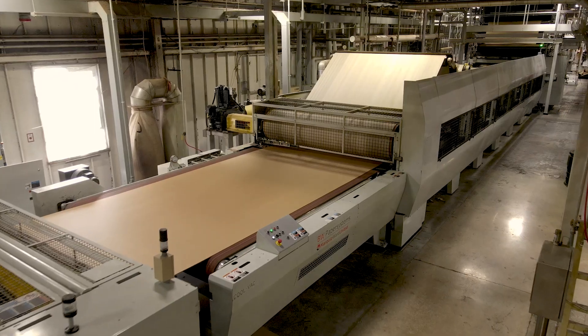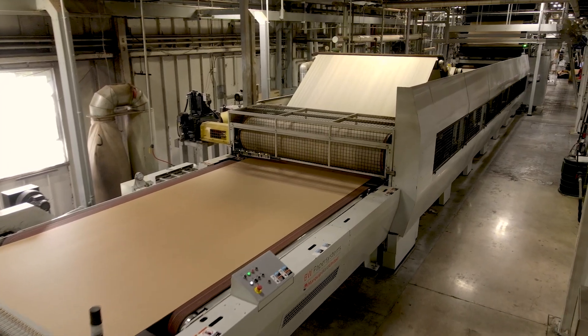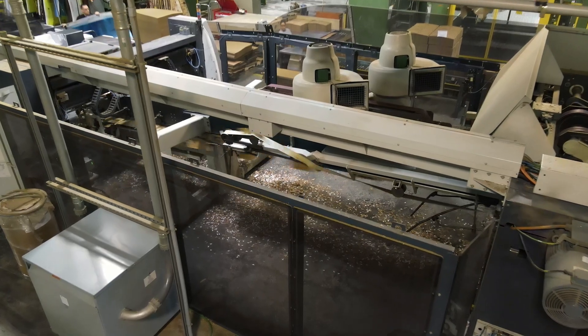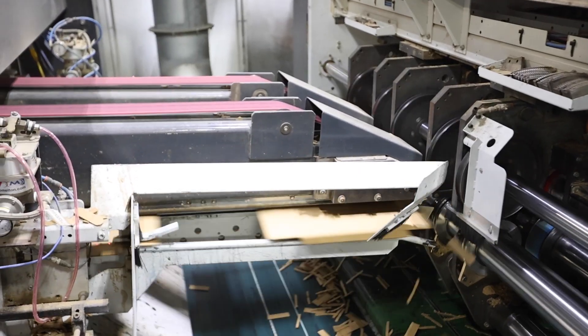Here at MaxPAC, the manufacturing facility operates with a 98 inch corrugator, along with six converting machine centers that consist of flexo and die cut capabilities up to four color.